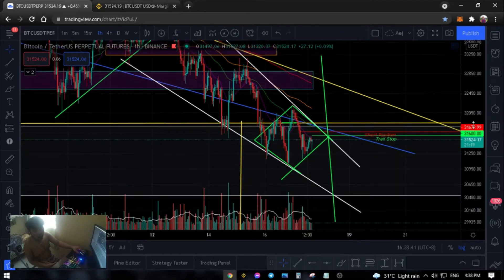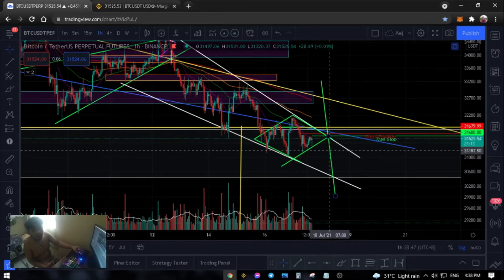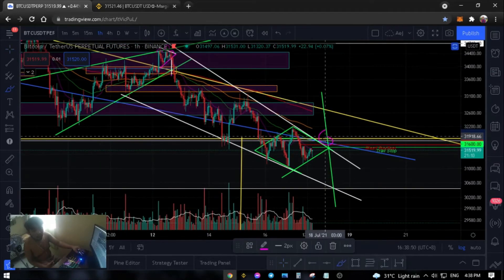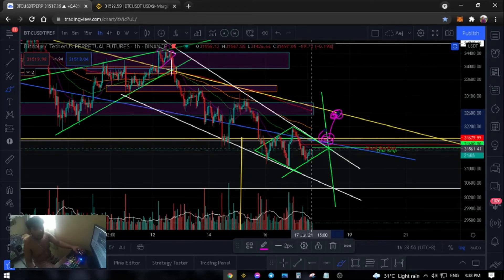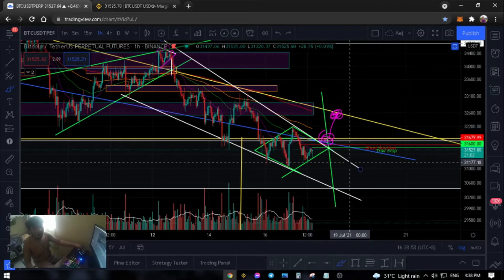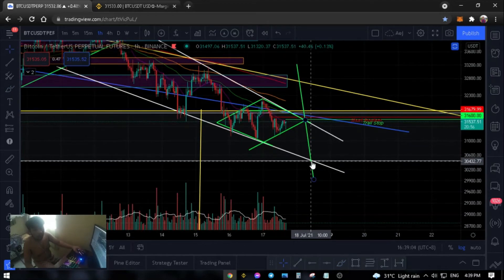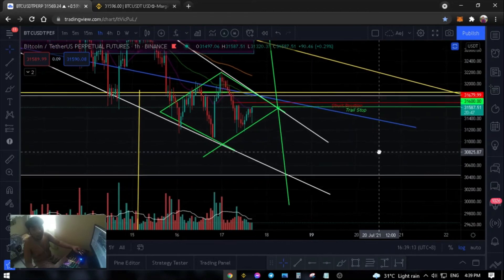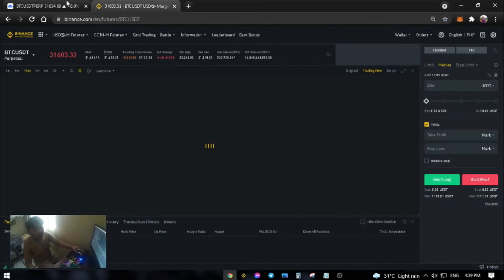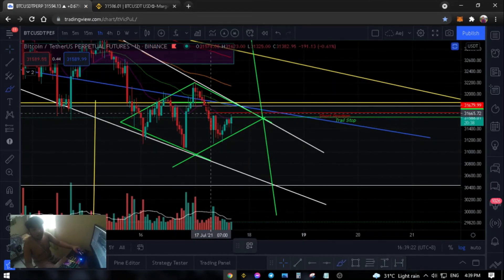Medyo umangat siya ngayon — yan yung target nila. So kung sa upside, possible na if mabreak niya itong point na ito, possible ito naman yung i-retest niya. Pero yun is kung mabreak niya yung EMA20. If ever naman sa downside, yung probable target natin is ito sa baba ng wedge, around 30.5K — may hit na yung aking trail stop. So bahala na kayo kung may hit yan. Na-hit na — so close na yung aking trade, still in profit. Nagsusubukan na niya yung, ano, complete siguro yung ating diamond pattern — live na live and alive.